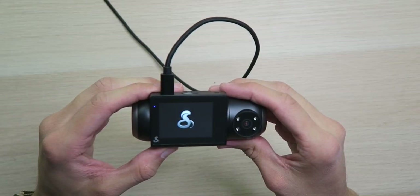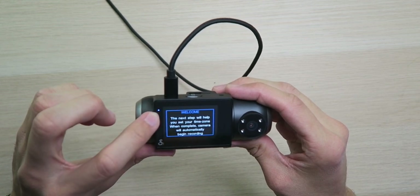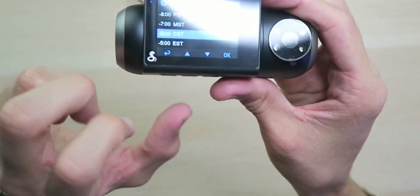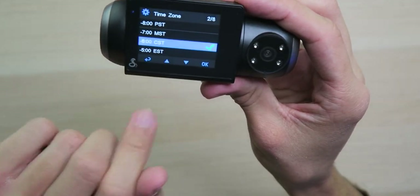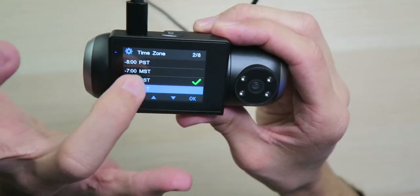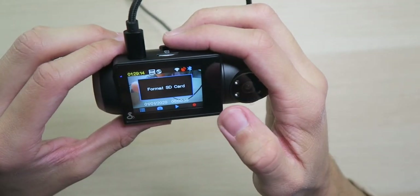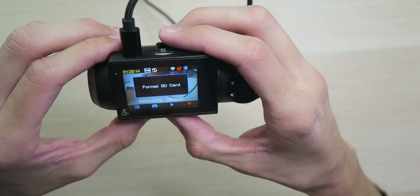Let's get this thing some power. LED light is on and now we're in setup mode. We can set the time zone — the buttons correlate to what's on the screen, which is really nice to see. We do not have a touchscreen. Those beeps are very loud, actually impressed with the speaker quality. It wants us to format the SD card, so let's go into the settings.